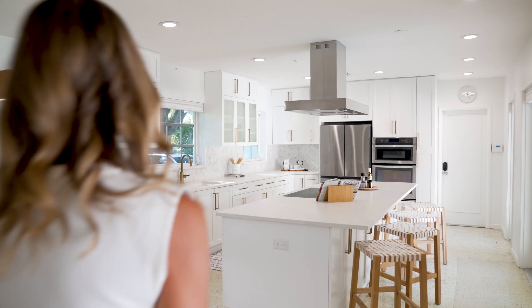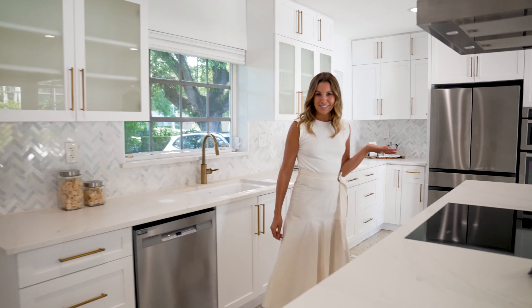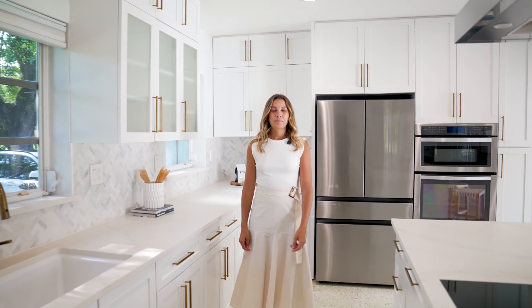Speaking of food, why don't we head into the kitchen? Wow, how nice is this kitchen! So nice. What's a fun fact about yourself that not many people know? I lived in Florence for a little while.